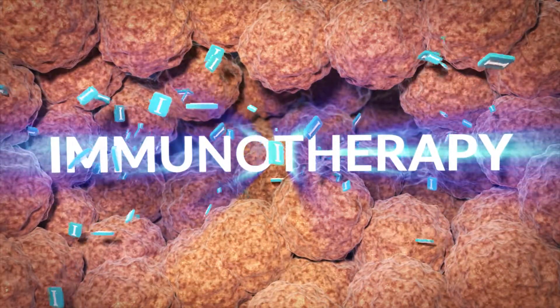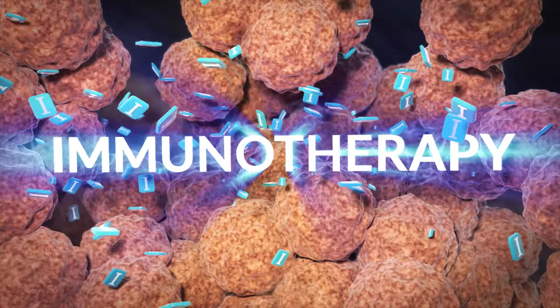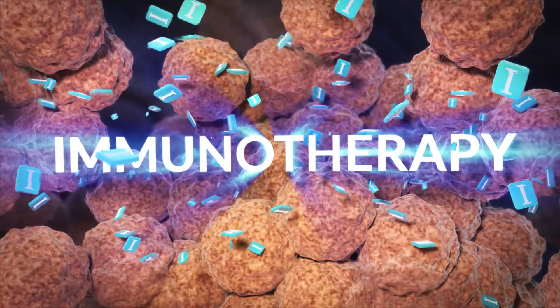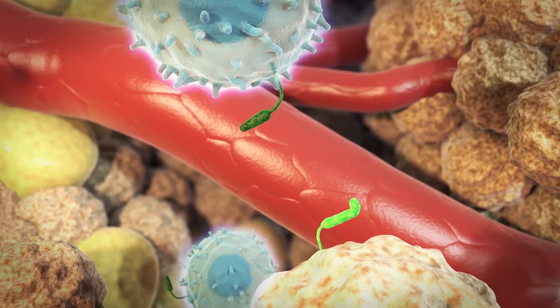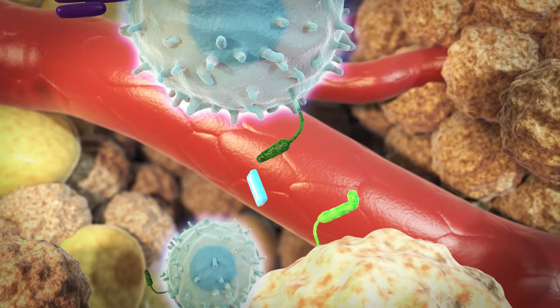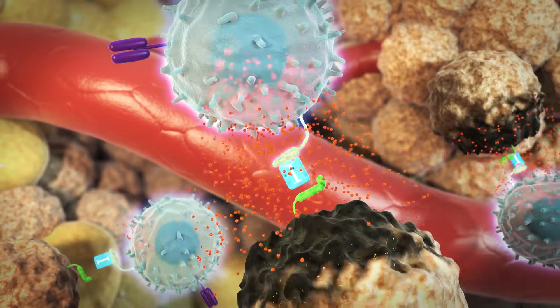This is where immunotherapy comes in. Immunotherapy restores the immune system's ability to destroy cancer cells. When cancer cells try to deactivate T cells, immunotherapy stops them, so that fighting T cells can continue to attack.